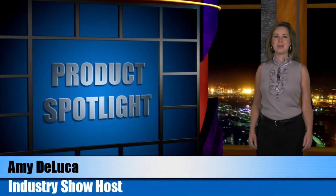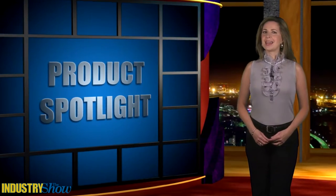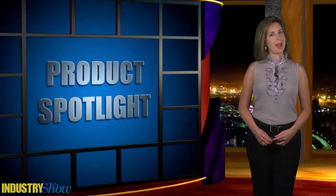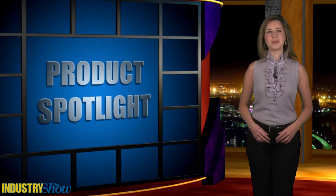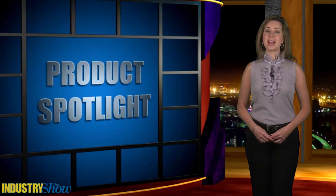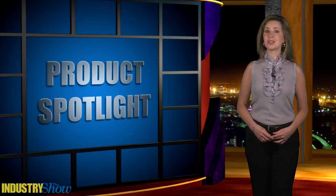Hi, welcome to the Industry Show. I'm Amy DeLuca. Sorry to say it, soon it will be time to head back to school, but we've got some new products perfect for helping to ring in the new school year. You're invited to sit back and relax as we bring the industry to you.